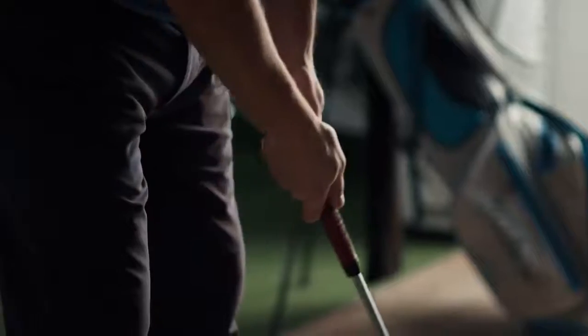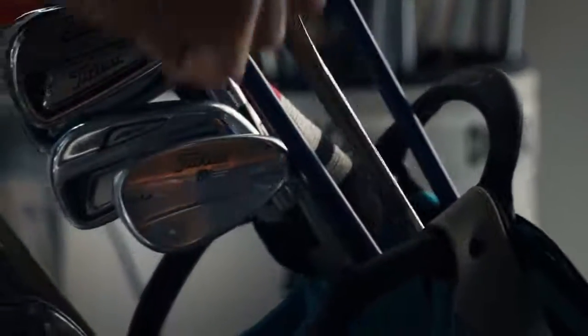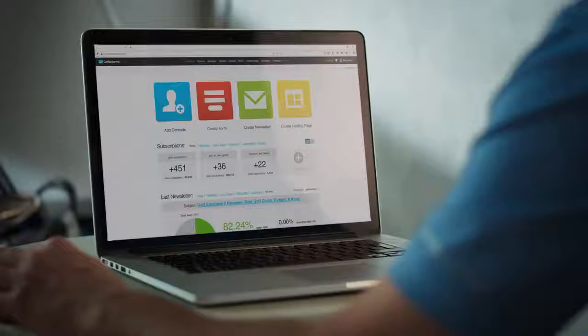Whether you're big or small, you'll need an integrated online marketing solution to help you build your audience, engage prospects, drive sales, and keep customers coming back. You'll need GetResponse — scalable online marketing that brings amazing results.